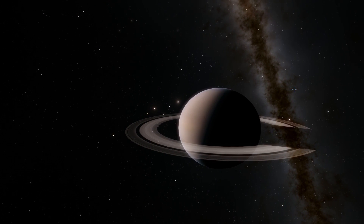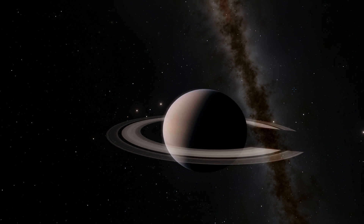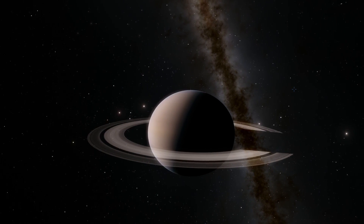Hello everyone, this is Anton and welcome to WhatTheMath. In today's video we're going to be taking a look at various amazing photos that were taken by the Cassini probe in the last few years.